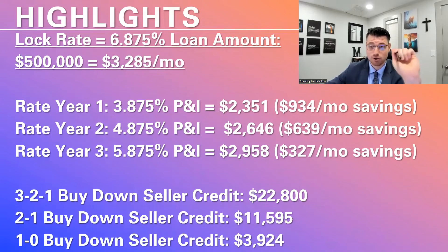Year two, your rate is going to be 4.875% — you're going to save $639 a month. Year three, it's going to be 5.875% and you'll still save $327 per month. If you didn't want to go with the 3-2-1 buy-down option, we also have a 2-1, a 1-1, and a 1-0 buy-down option as well.